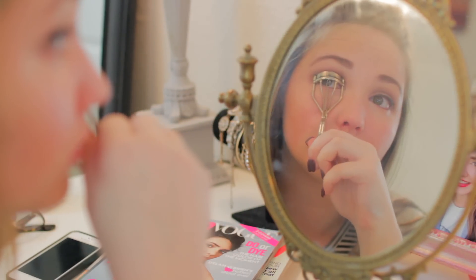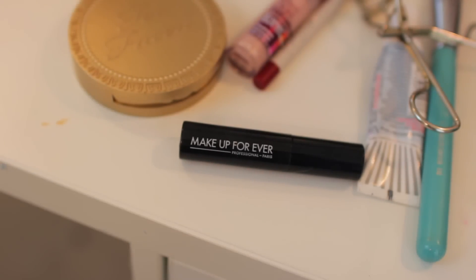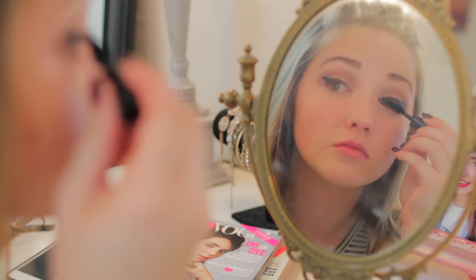Of course, I have to curl my eyelashes, and then I'm just going to be applying a Makeup Forever mascara. I really like this mascara, actually — it's awesome.